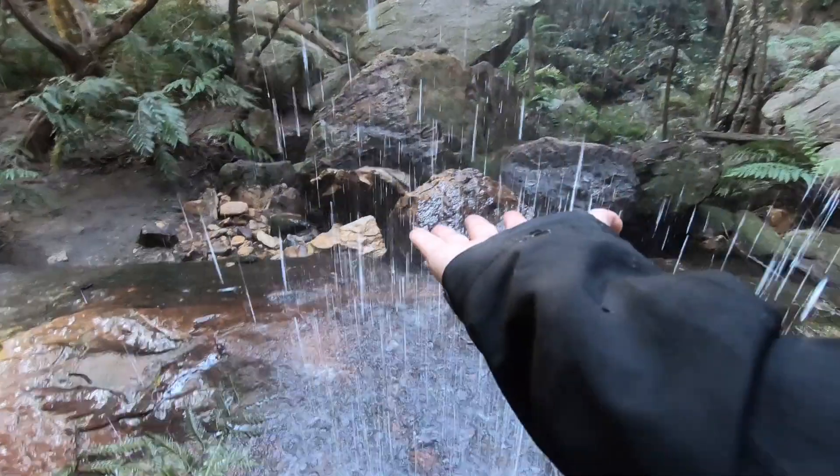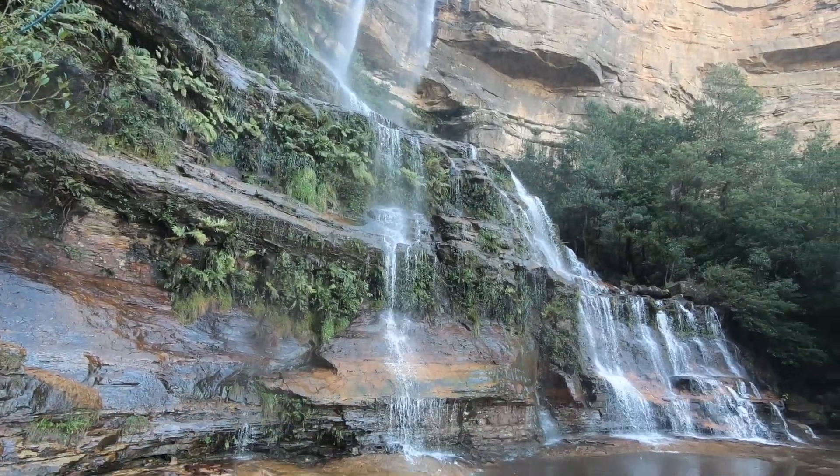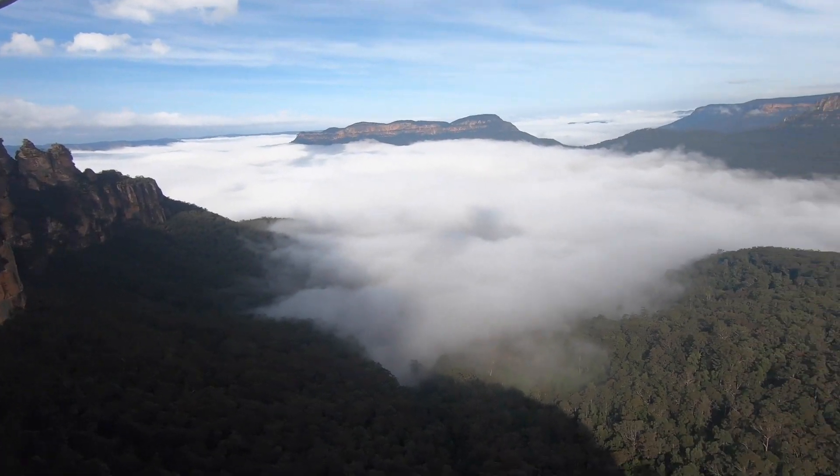Don't forget to watch this video to the end to see one of my favourite hikes in the Blue Mountains and the most breathtaking view you can see in the entire place. Okay, enjoy the video.